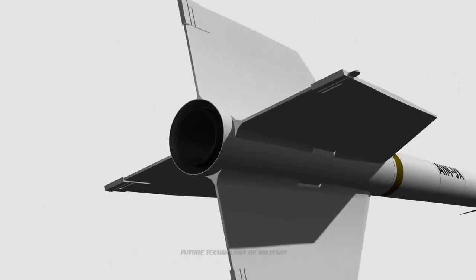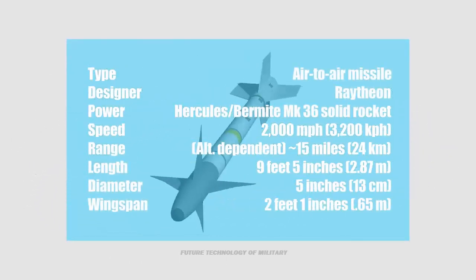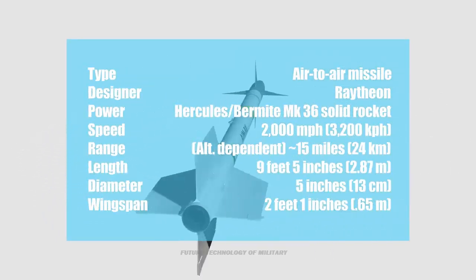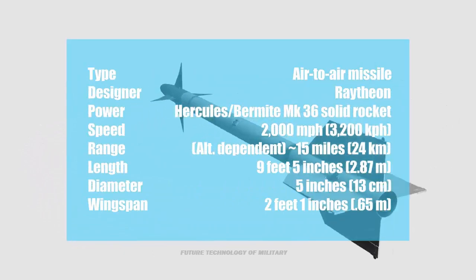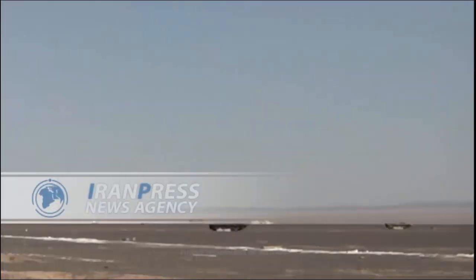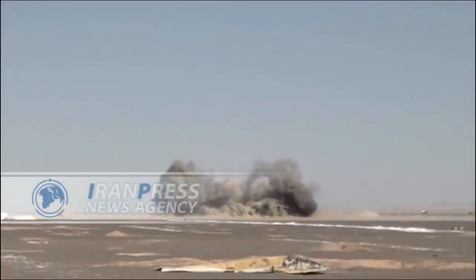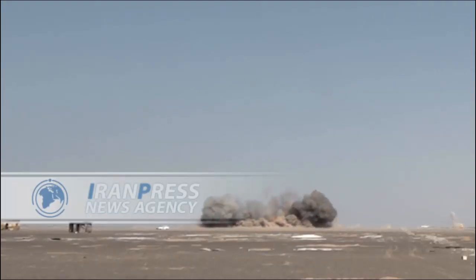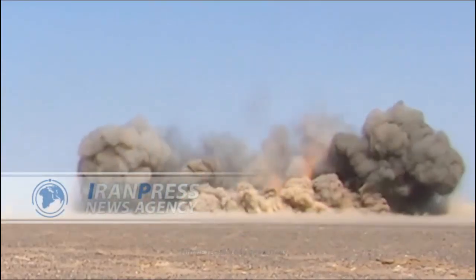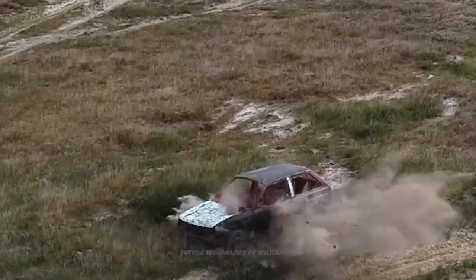First revealed in 2010, the Karar unmanned aerial vehicle was produced by the Iran Aircraft Manufacturing Industrial Company. The drone has a maximum range of around 620 miles, is launched using a rocket booster, and can be recovered by parachute. The latest exercise highlighted a version of the Karar drone fitted with an infrared sensor in the nose.